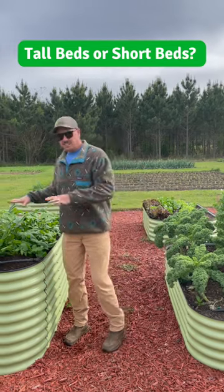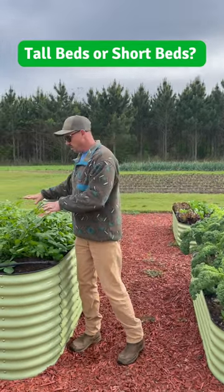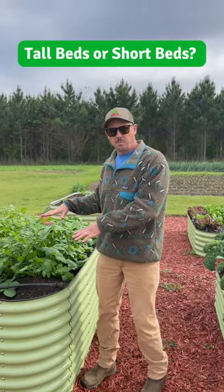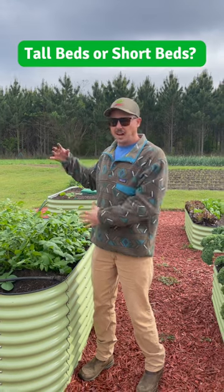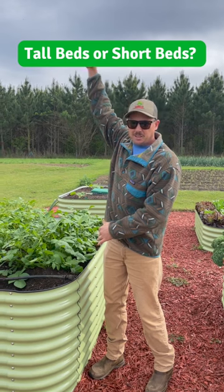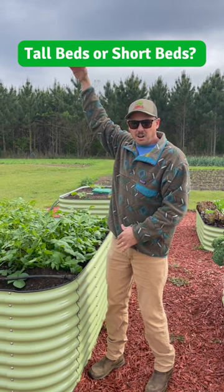These taller ones mean less bending over — you can work right here kind of at waist level. The only disadvantage to the taller beds would be if you're growing something that's climbing, like cucumbers or pole beans. You wouldn't want them way up here because then you'd have to get on a ladder to harvest them.